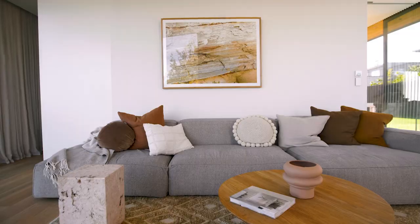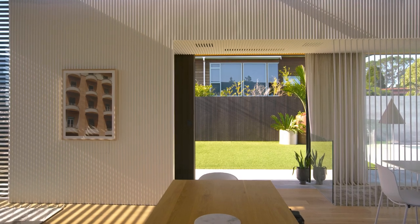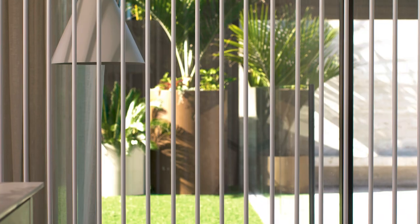We chose Haast Half because it had a really beautiful beige undertone which was really warm and worked perfectly with the other materials that we had in the home.